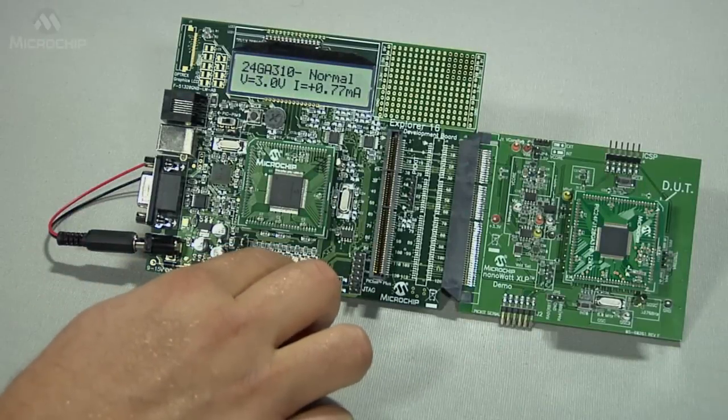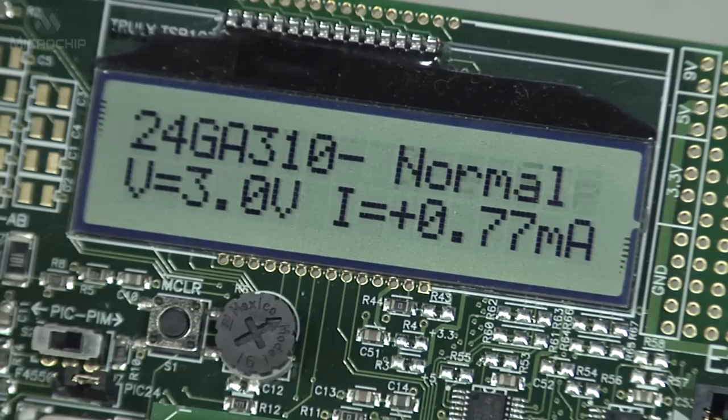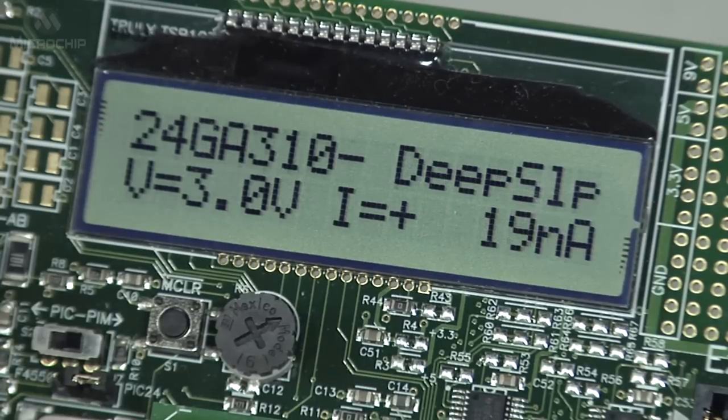Pressing this button, we exit run mode and enter deep sleep mode. You can see that the PIC consumes just 20 nanoamps — the world's lowest.